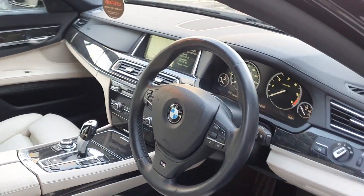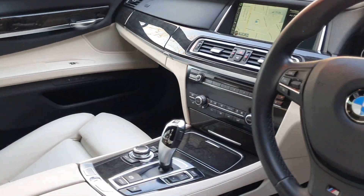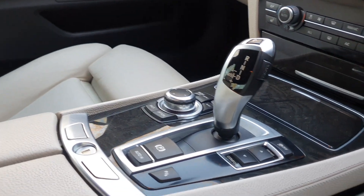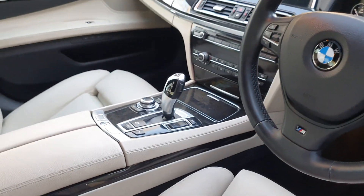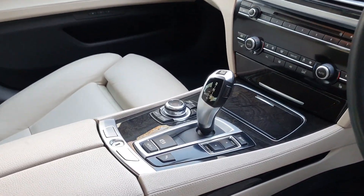Lovely ivory interior — the best colour combo you can get on a BMW. It's black with the ivory. Heated seats at the front. You've got a number of different driving modes. Most BMWs come with Eco Pro, Comfort, Sport and Sport Plus. This vehicle has Comfort Plus as well — one of the most comfortable drives you can have.